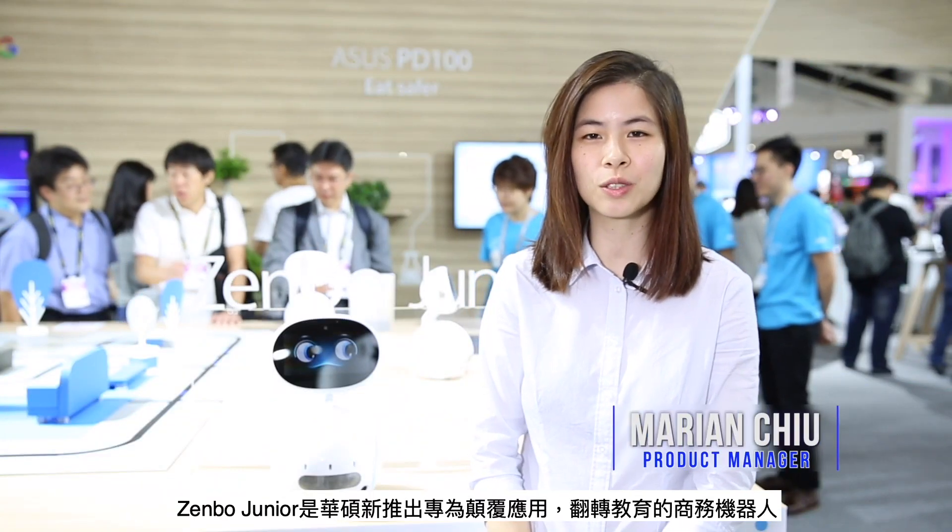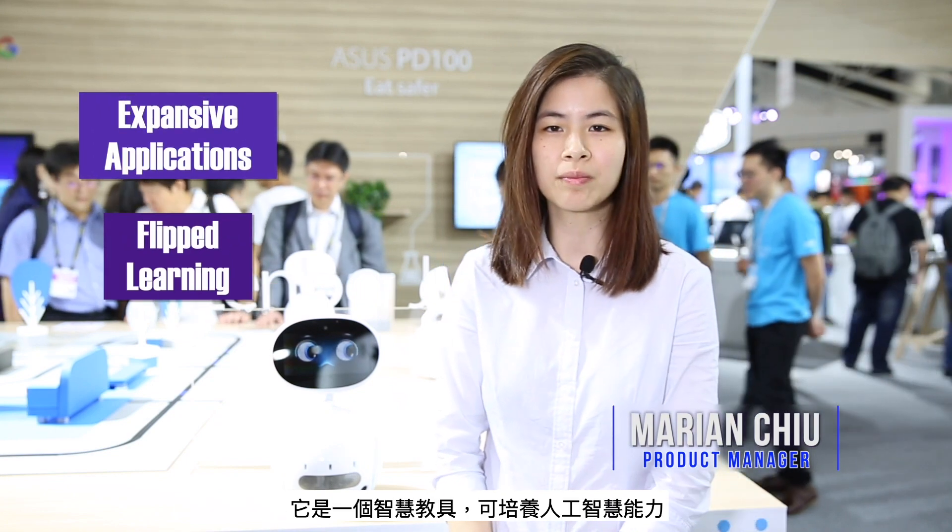Zembo Jr. is the first ASUS business robot for expansive applications and flipped learning. It is an intelligent educational tool to cultivate artificial intelligence capabilities with an open platform to create various applications in different business fields.